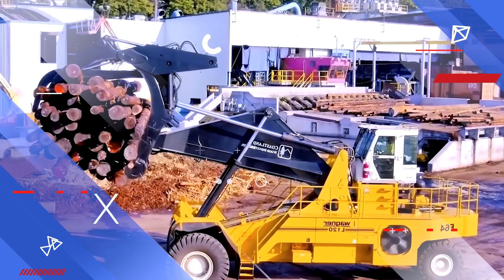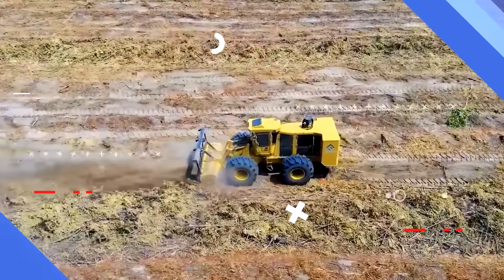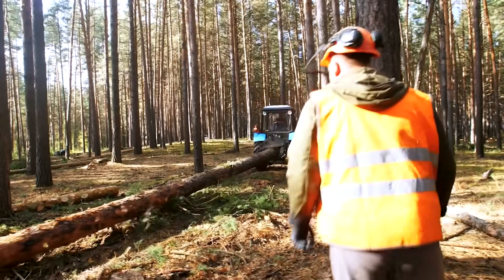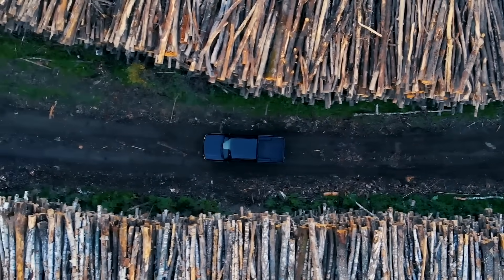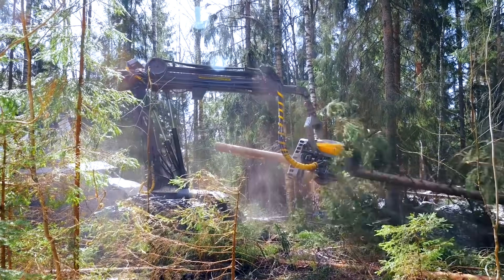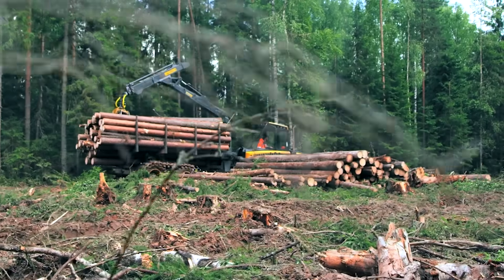Deep in the wild, where ancient trees tower over rugged terrain, human ingenuity has crafted machines that don't just work with nature — they master it. These forestry giants are more than tools. They're marvels of engineering that reshape landscapes with raw power, precision, and a growing focus on sustainability. From attachments that shred stumps in seconds to hybrid behemoths that redefine efficiency, we're counting down the top 10 most powerful forestry machines transforming the industry.